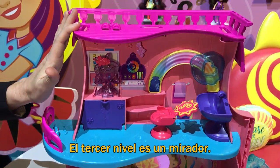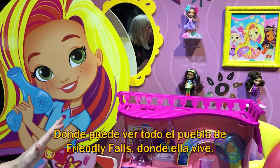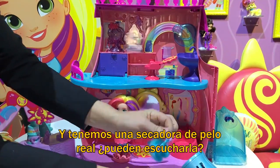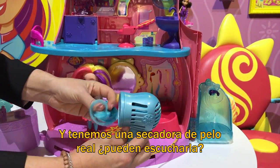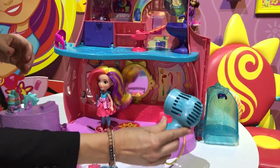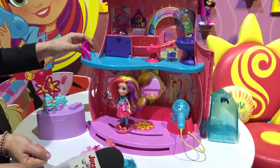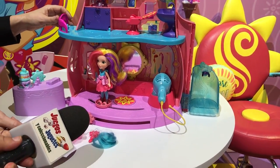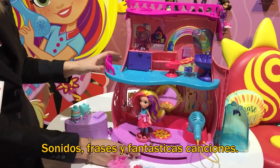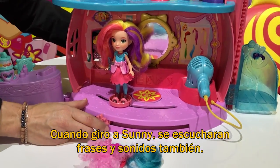The third level is an observation deck, so we can outlook the beautiful friendly falls town where Sunny lives. We have a real working blow dryer — it actually blows the hair dry. And over 25 sounds and phrases. When I press the button I'll hear sound effects, phrases, and awesome songs from content. And when I rotate Sunny, I'll hear additional sounds and phrases as well.